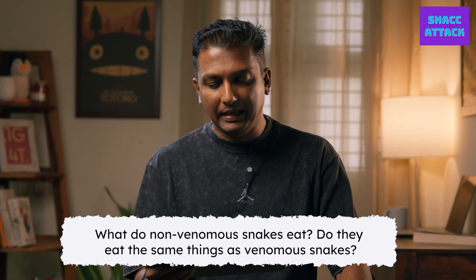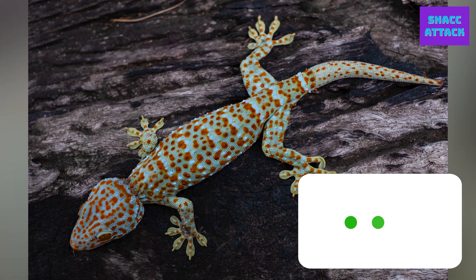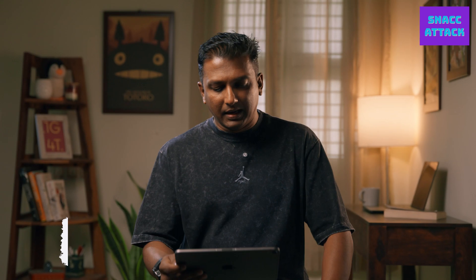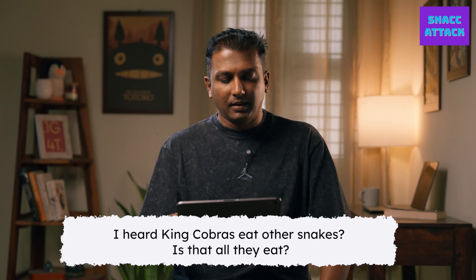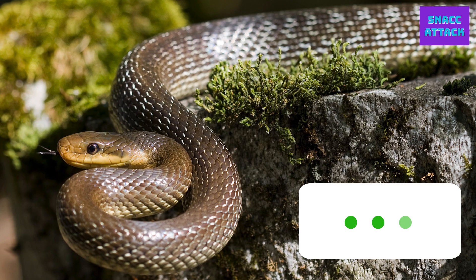What do non-venomous snakes eat? Do they eat the same things as venomous snakes? More or less the same — lizards, geckos, toads, rats. Some venomous snakes actually eat other snakes as well. I heard King Cobras eat other snakes — is that all they eat? Yes, they do eat other snakes, but that's not all. Their favorite meal is probably the rat snake. They also eat toads, rats, lizards, and other reptiles.